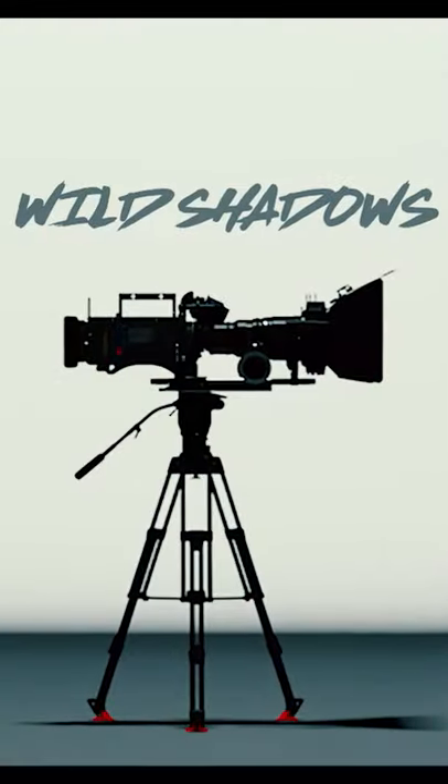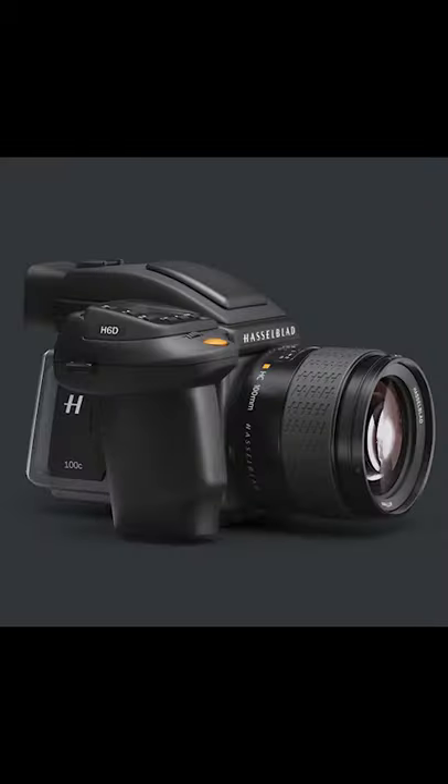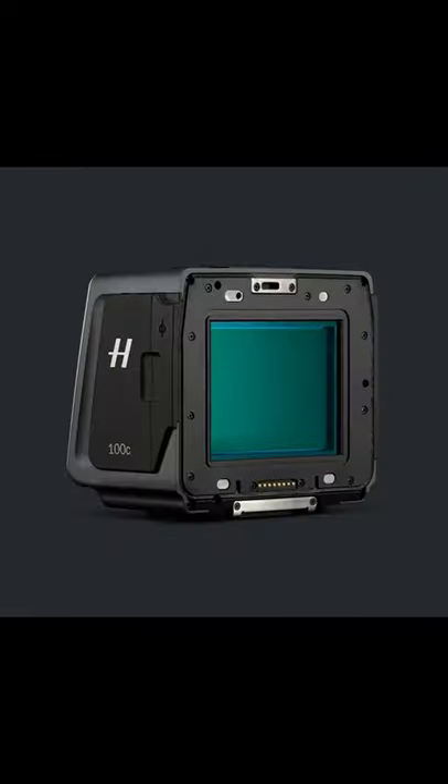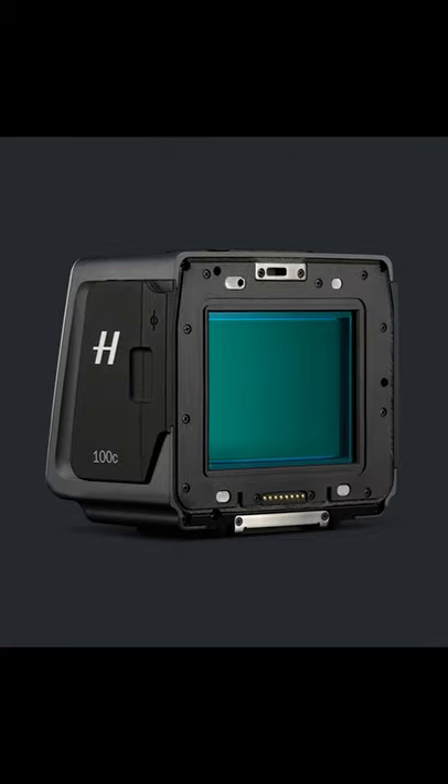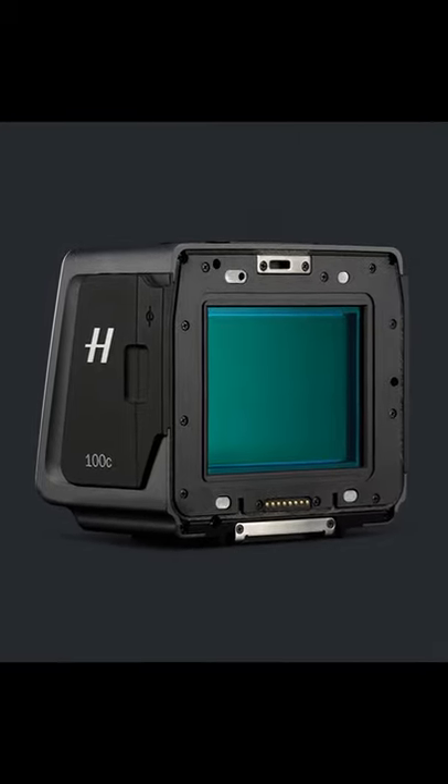Hi guys, in this video we ask what makes Hasselblad cameras different? Hasselblad cameras like this H6D100C use specially calibrated medium format sensors. Medium format means the sensor is very large and comes with several advantages.